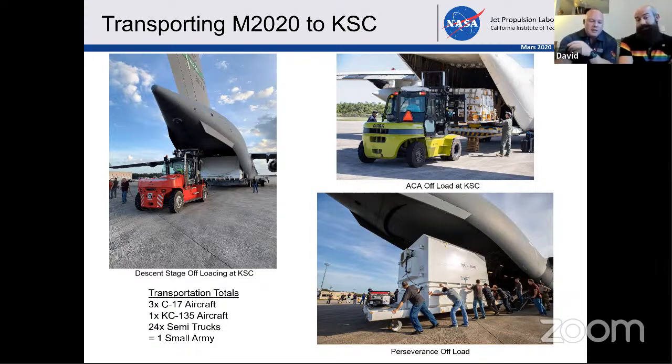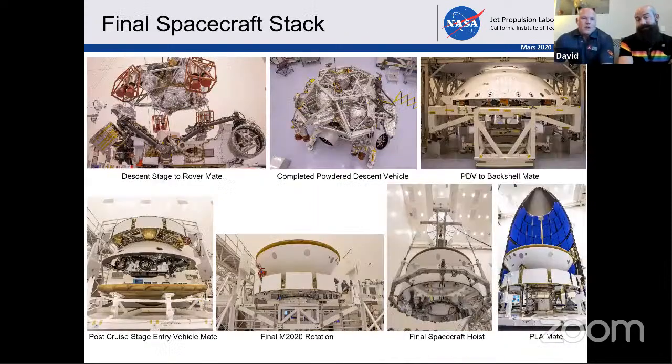After we got to Kennedy, we did a lot of the final integration work — a lot of mass, weights and measures, and a lot of balancing. We do what's called the final spacecraft stack. So ultimately, how do we get the rover now packaged up into the big conic section that you see as the spaceship flying towards Mars? It's a set of spacecraft stacking sequences. We literally take the descent stage and attach it to the top of the rover with the separation bolts. That becomes what you see here: the powered descent vehicle.